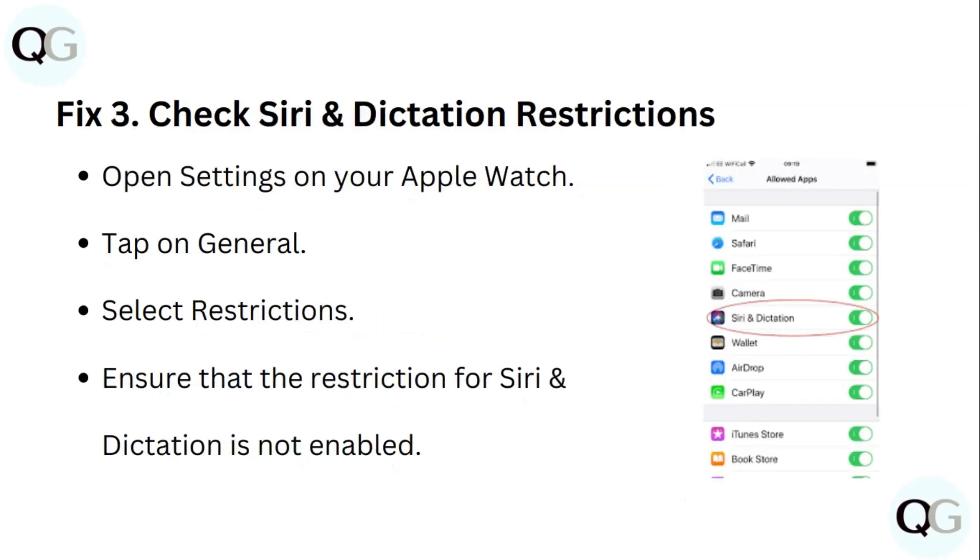Step 3: Check Siri and Dictation Restrictions. Open Settings on your Apple Watch, tap on General, select Restrictions, and ensure that the restrictions for Siri and Dictation are not enabled.